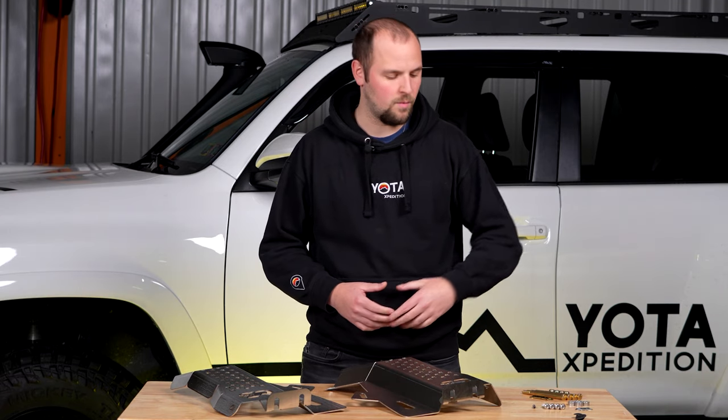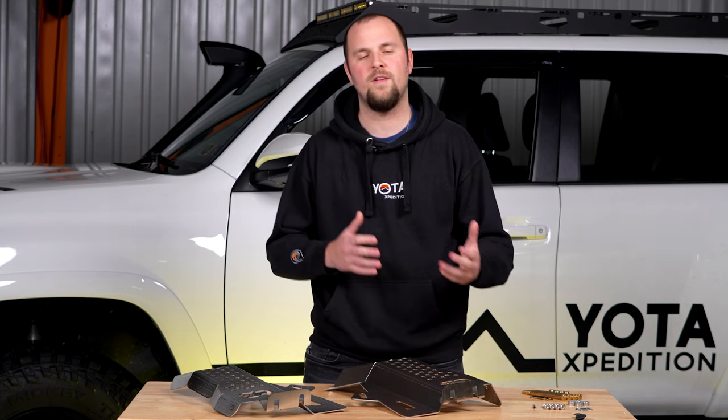Installation at home is easy. With the supplied hardware and basic tools, you can have these installed in your driveway in 15 to 20 minutes.